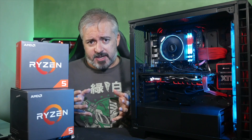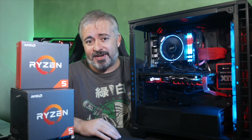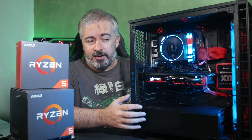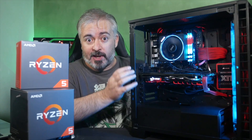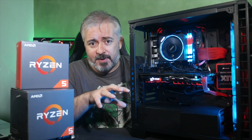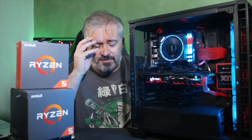I like to approach things in a real-world sense — what is this thing actually going to do being used how people actually use it? Practically speaking, no one is going to buy a Ryzen 5 chip and pair it up with a Titan XP. That's just not going to happen. People who invest money in 1080 Ti's and Titan XP's are going to match it with a rig that has an i7 or a Ryzen 7 in it. If you're going high end, you should go high end all the way.